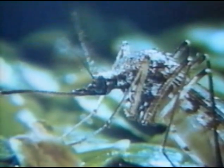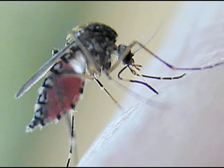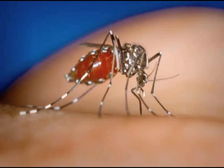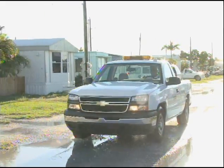Mosquitoes can be annoying. Their bites can cause great discomfort. But most importantly, mosquitoes can transmit some of the most deadly diseases known to humankind. Monroe County has a subtropical environment and is home to approximately 45 species of mosquitoes. A few of these species create sufficient problems that require the need to control their populations.